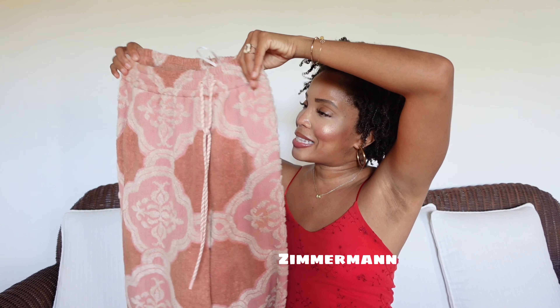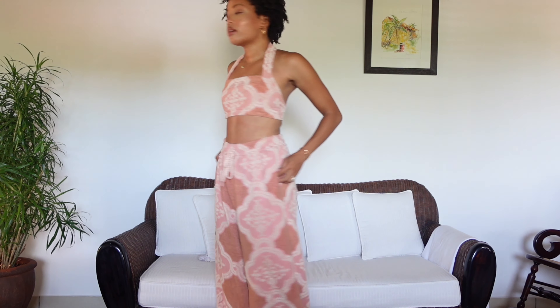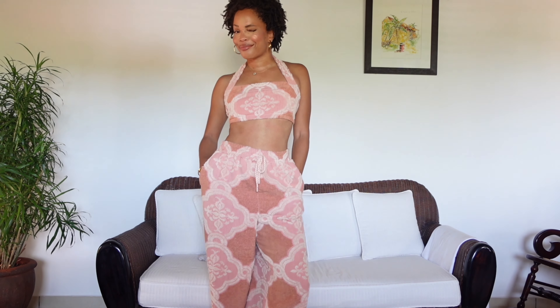Something that's not a dress: Zimmermann pants. They are this kind of towel fabric and they come with a cute little top — this is the perfect beach outfit.